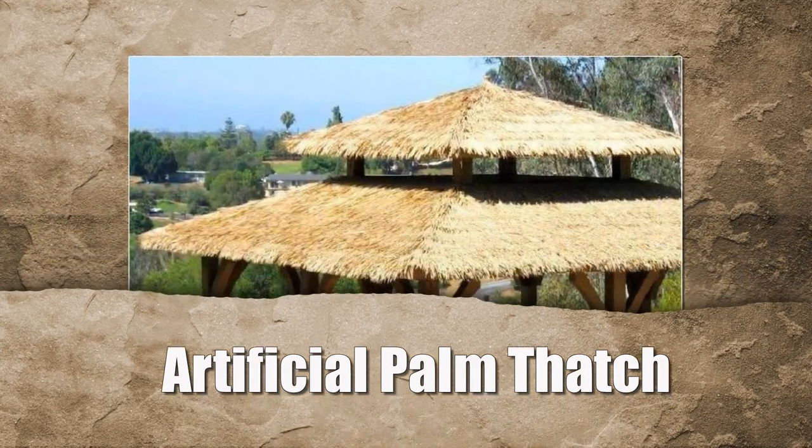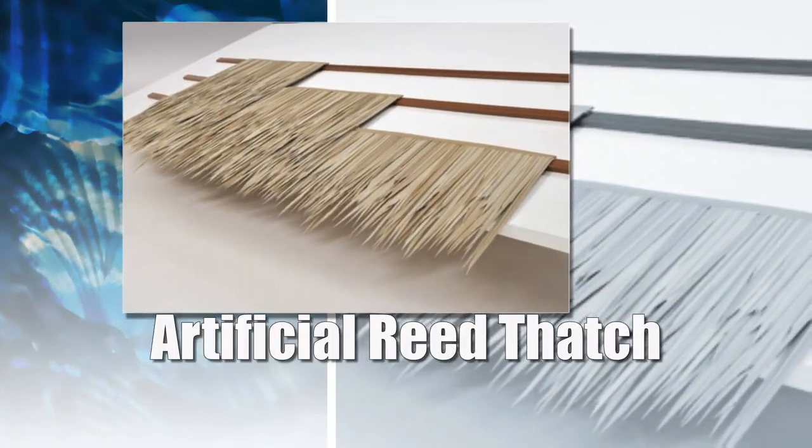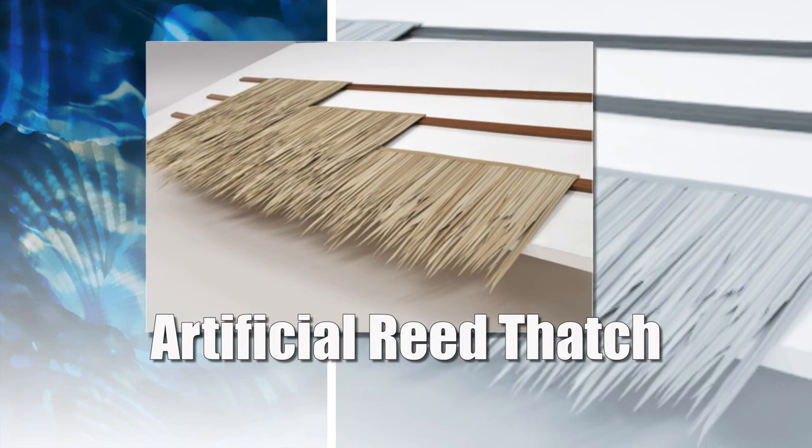If you are thinking about purchasing a Tiki Hut or Tiki Bar, you need to go with a company that features natural and non-toxic building materials that are safe, environmentally friendly, sustainable, and reusable.